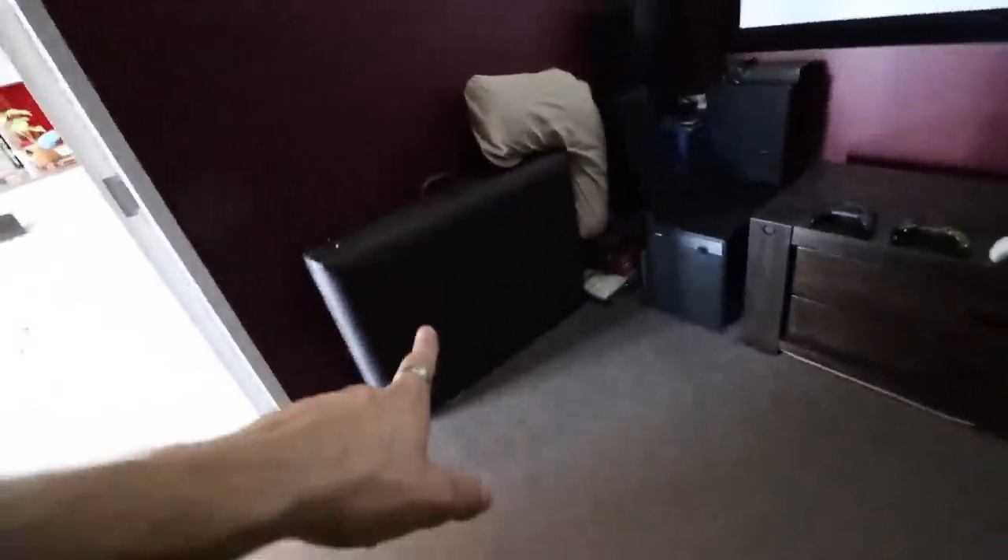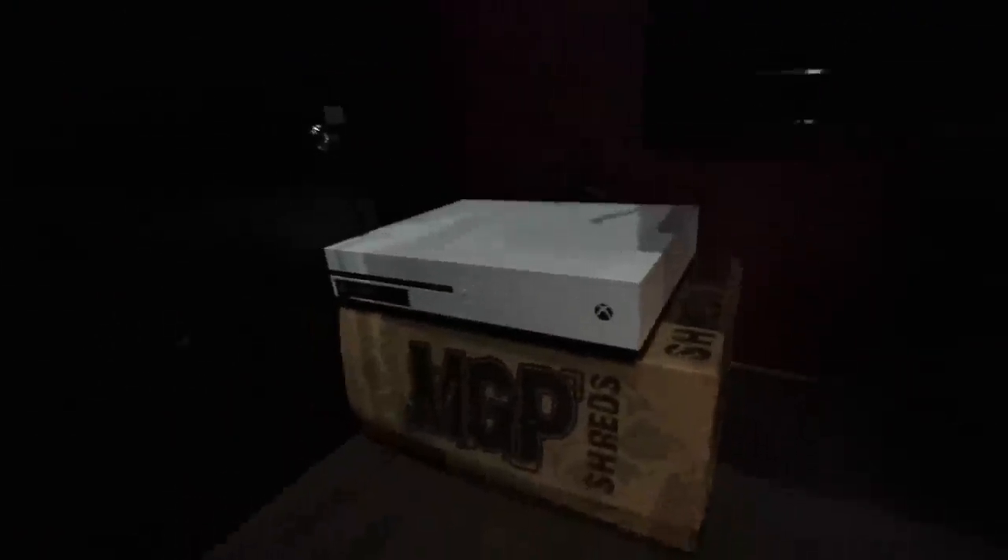Moving over, you're going to notice there's another TV. I have this set up so that Alex can play Fortnite with me — she faces this way and plays the game, and I can't see her screen when I'm playing. So I play this way, Alex plays that way, and I don't see the screen so it doesn't bother me. I got Alex her own little Xbox so we didn't have to do split screen.